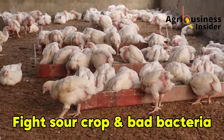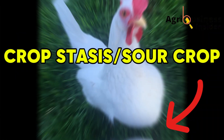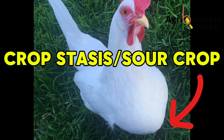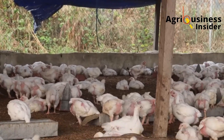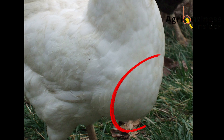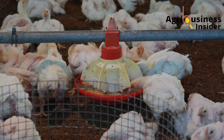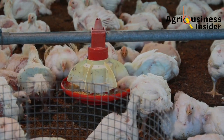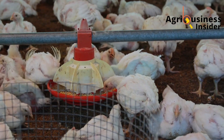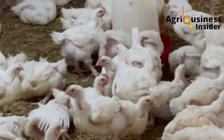Sixth, baking soda helps fight sour crop and kills harmful gut bacteria. Crop stasis, or what we call sour crop, slows down feed passage through the crop. It is an infection of the chicken's crop that causes blockage of feed down into the chicken's gizzard for digestion. Baking soda helps dislodge stuck feed and neutralize the mold and bacteria causing this problem. No blockage means no stress, no infection, better digestion, and faster growth.